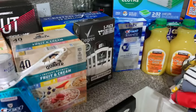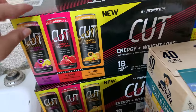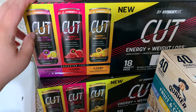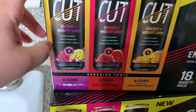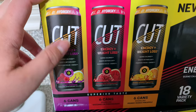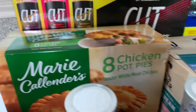Over here we kind of have a mixture of household, hygiene, clothes, and food. I saw these new drinks at our Costco — these Hydroxycut Energy Plus Weight Loss drinks. I thought Brian would like these and I might like them too because they seem like more of a sparkling water type of deal. I'm going to try them, Brian's going to try them — we shall see.